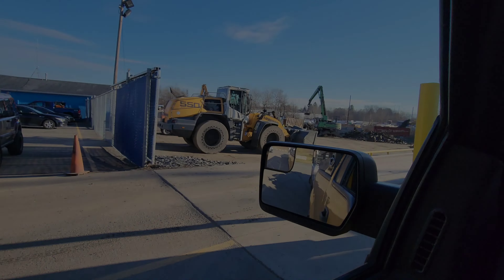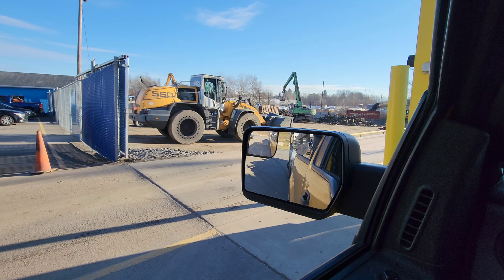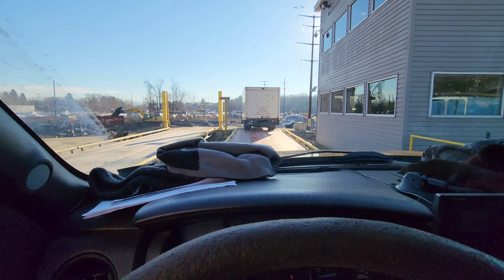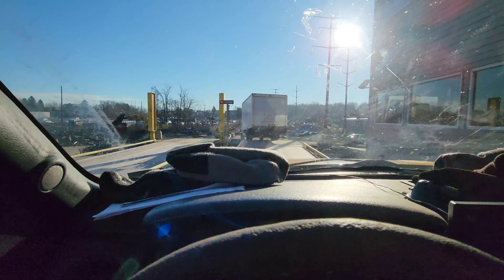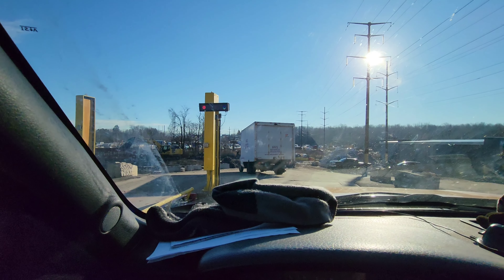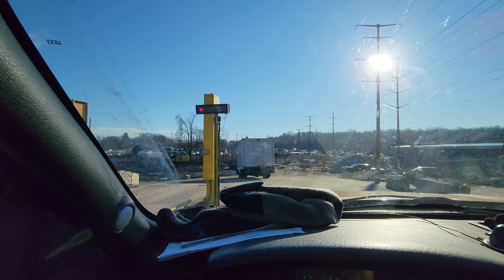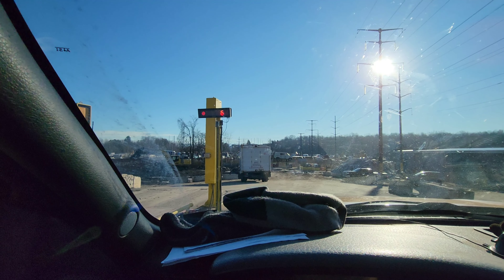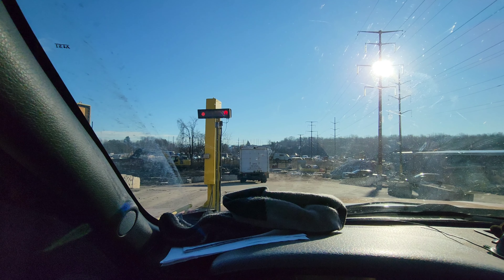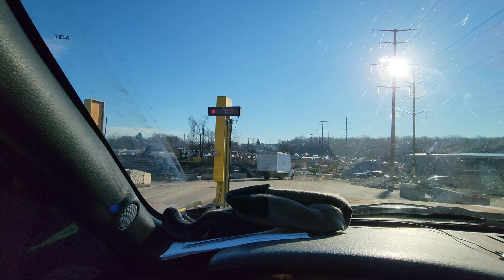All right, we're about to pull on the scale. I'm gonna pull my window up — let's see what we weigh in at. Looks like 14,440 pounds. So we have almost 6,000 pounds of payload. I might have underestimated it a little bit — yeah, we were towing pretty heavy. Now I gotta unload all this and it's busy here today, so it's gonna take me forever.